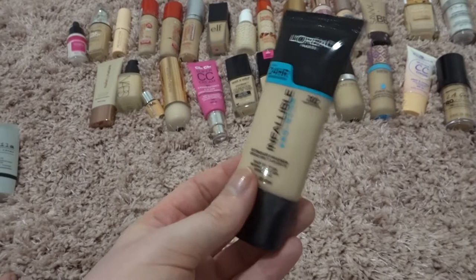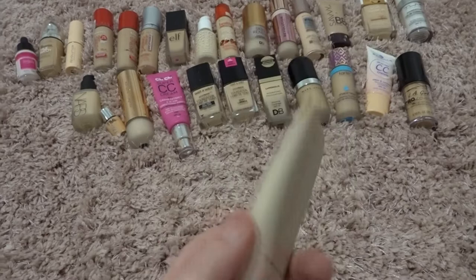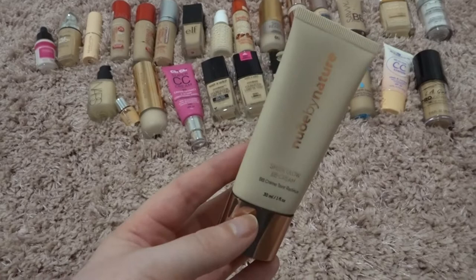I can't knowingly put this on my skin when it's three years past expiry, even though the formula still seems perfectly fine. Goodbye Infallible Pro Glow, it's time to go — three years past a written expiry, it's gotta go. This Nude by Nature BB cream is a little dark for me, it's the third shade and I'd probably need the lightest, but as I said with the other one, it's good to have some options even if they're slightly different shades, should your skin color fade or darken over seasons. So I'll keep that one for now.